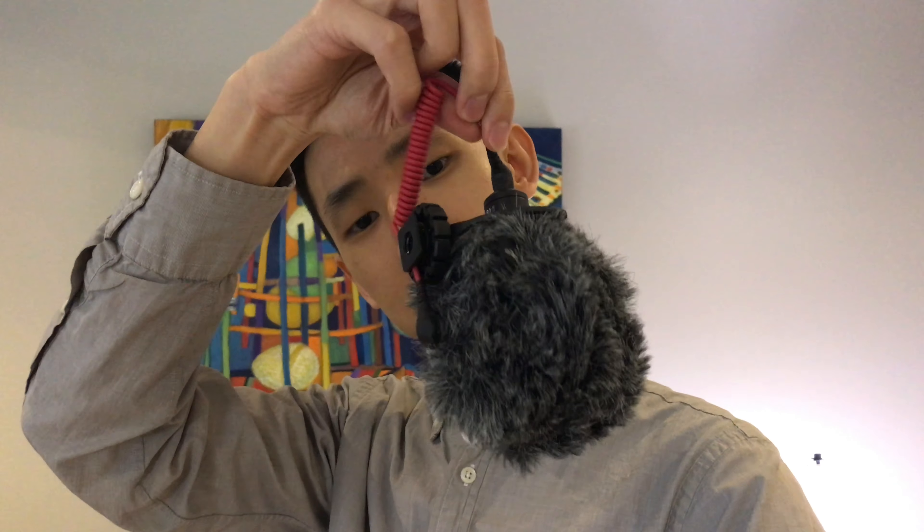Today I was filming my unboxing and review of the new mic I just got for my phone, which is the RØDE Video Micro, only to find out that the included cable doesn't actually work with my iPhone. So I had to order a new one on Amazon — it should arrive tomorrow. And in the power of video editing, here it is.